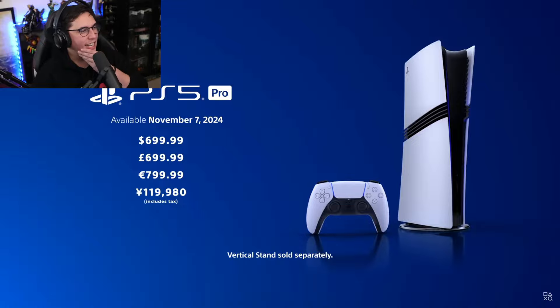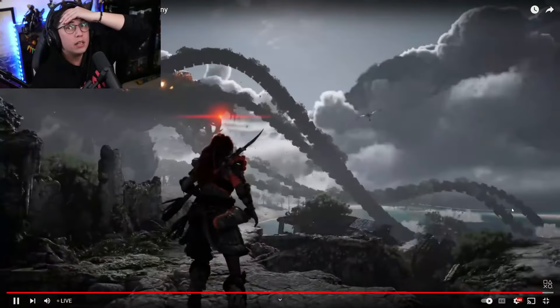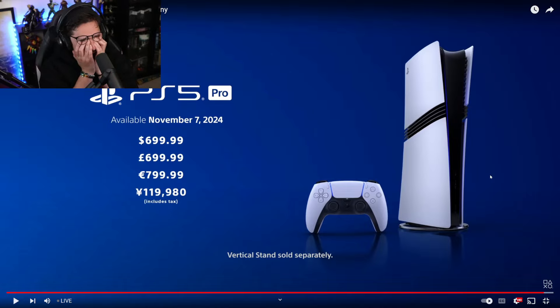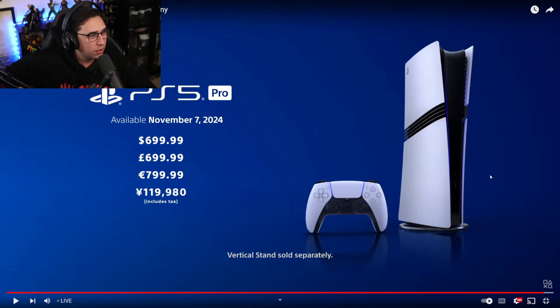Oh, the price is 800 euro. Jesus Christ — are you serious? 800 quid! It's 700 dollars — 700 pounds is 700 dollars. All because they added some extra design to it, and it doesn't even have a disk drive! What the hell — there's no disk drive! And the vertical stand is also sold separately. What, I have to buy the stand separately now? I'm already paying extortion prices for the damn thing!